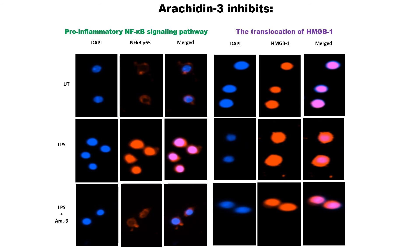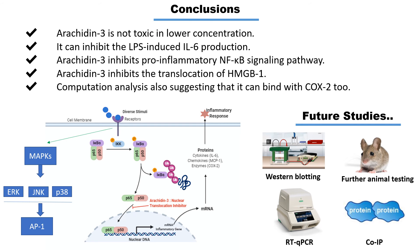The proposed molecular mechanism of Arachidine-3 is shown in figure 7 of the poster. In conclusion, we found that lower concentrations of Arachidine-3 are safe and it functions as an anti-inflammatory reagent by inhibiting the P65 complex translocation into the nucleus in the NF-κB signaling pathway, which eventually blocks the production of pro-inflammatory cytokine IL-6.